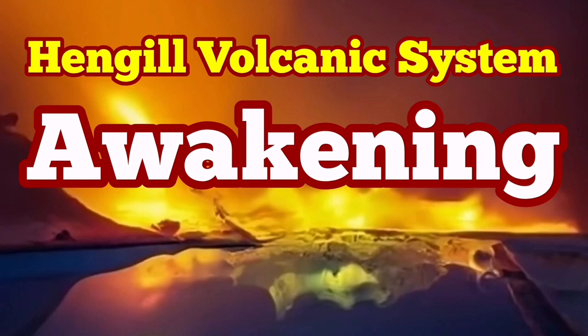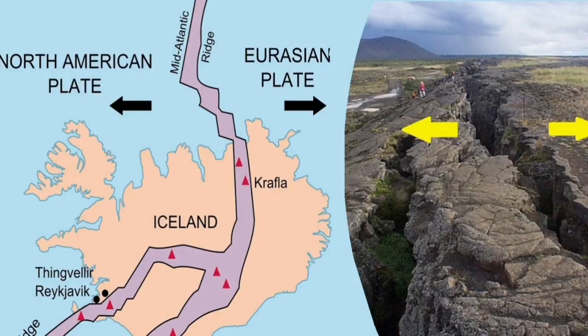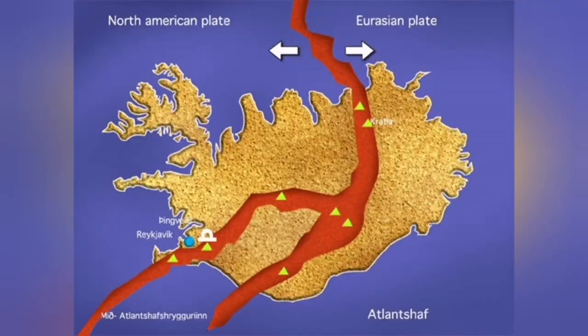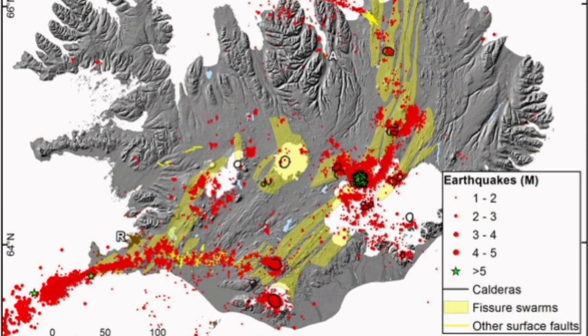There is a very common mistake according to which in Iceland we have the boundary between the American plate and the Eurasian plate. This is wrong, because we have another plate — a less known micro-plate — between these two, called the Hreppar micro-plate. This is where we have no earthquakes, no volcanism, and no tremors of any kind that can threaten life. This is in the central parts of Iceland.